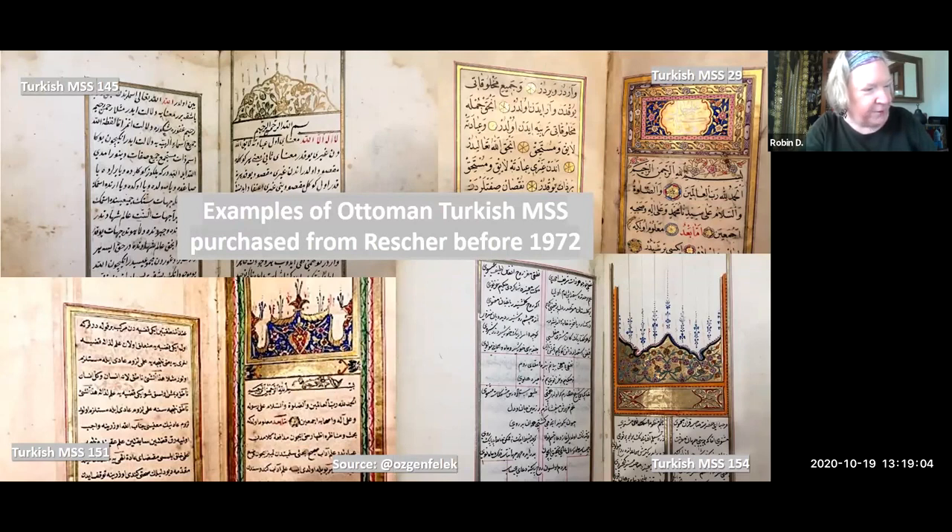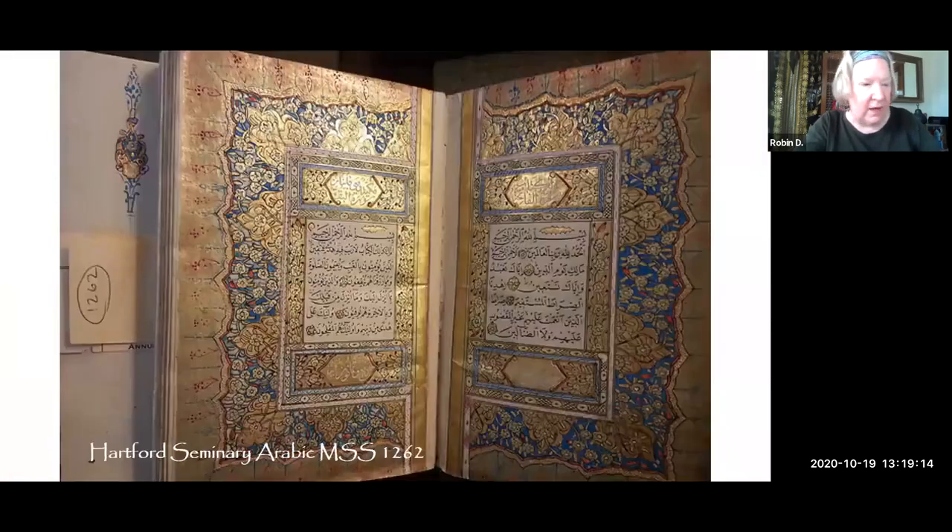After 1972, acquisitions information for Turkish items in the collection is less available. However, acquisitions have continued. The most notable large purchase was the 2005 acquisition of some 1,200 items from the Hartford Seminary manuscript collection. This group includes an unknown number of Turkish items that were not described in its hand list — but my colleague has figured this all out and will tell you about it.